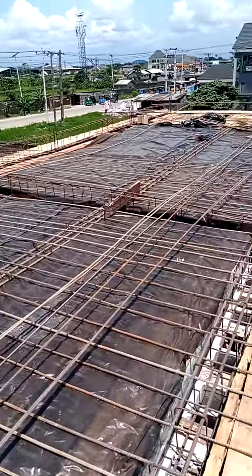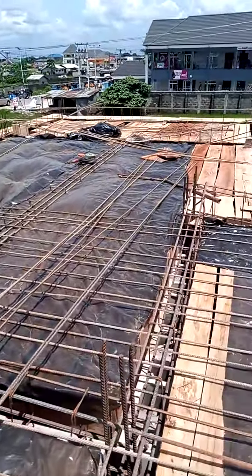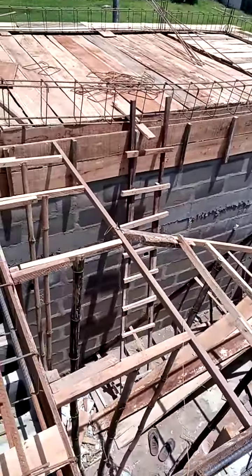By the end of today or tomorrow, we are done with Iron Walk. Hopefully by next week, we will be looking at casting of these 5,000 tokens.